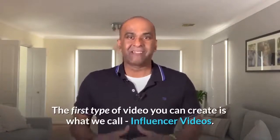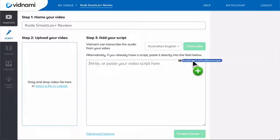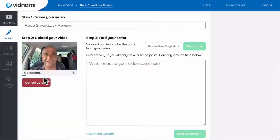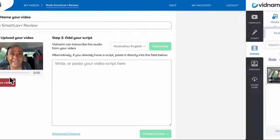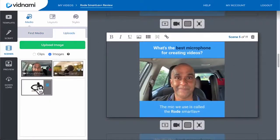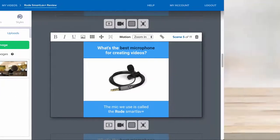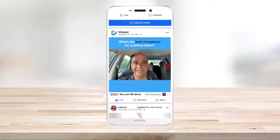The first type of video you can create is what we call influencer videos. Influencer videos allow you to upload a video of yourself that you record with your smartphone or your webcam. You can then drop images or other clips over the top of your talking head to illustrate what you're talking about. Here's an example of an influencer video made with Vidnami.